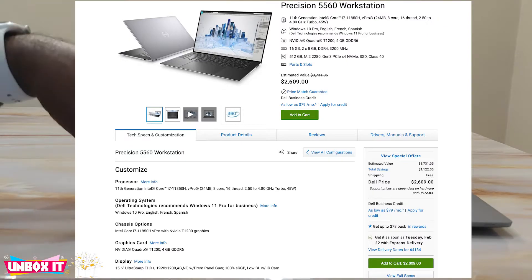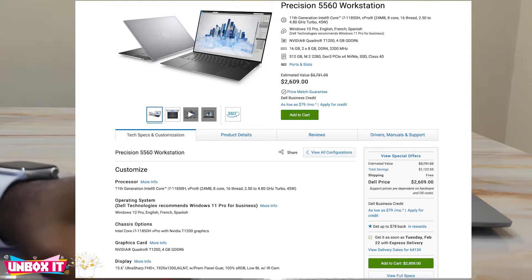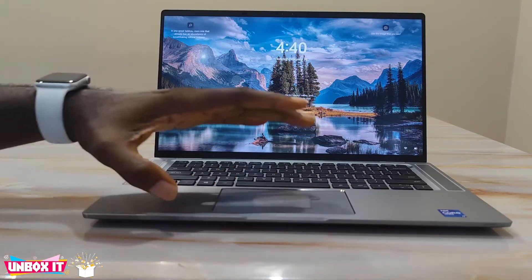This laptop is also more expensive than a Dell Precision workstation 5560 with Core i7, 16 gigs of RAM, 512GB SSD, and Quadro graphics. So when I say this laptop is expensive — it is very, very expensive for these specs.